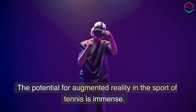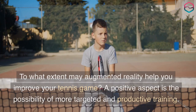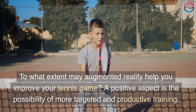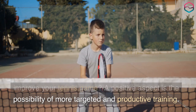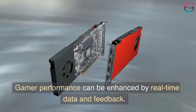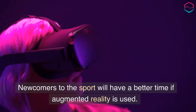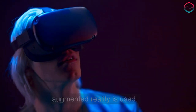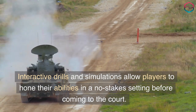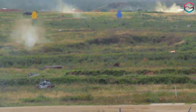The potential for augmented reality in the sport of tennis is immense. Augmented reality may help you improve your tennis game through more targeted and productive training. Player performance can be enhanced by real-time data and feedback. Newcomers to the sport will have a better experience if augmented reality is used, as interactive drills and simulations allow players to hone their abilities in a no-stakes setting before coming to the court.